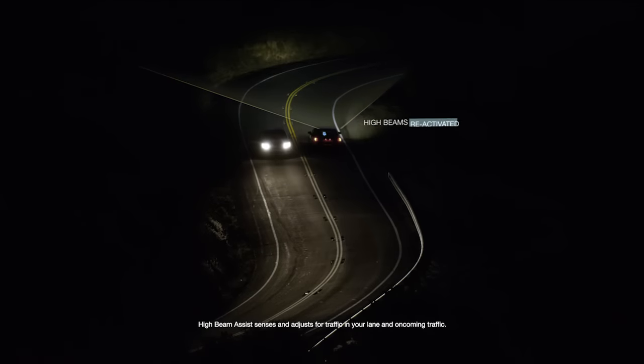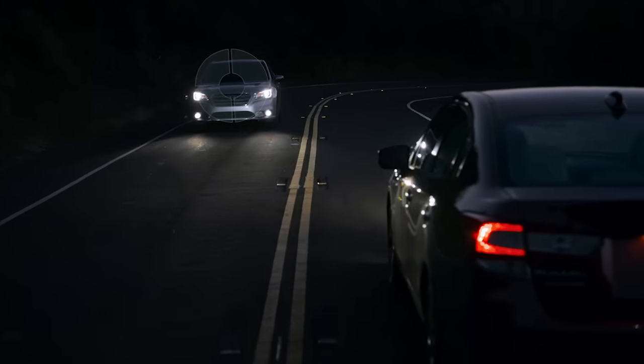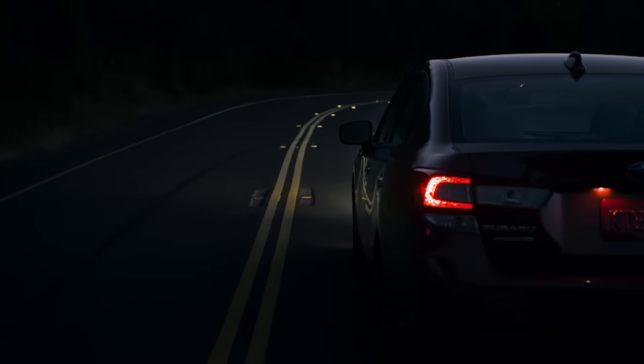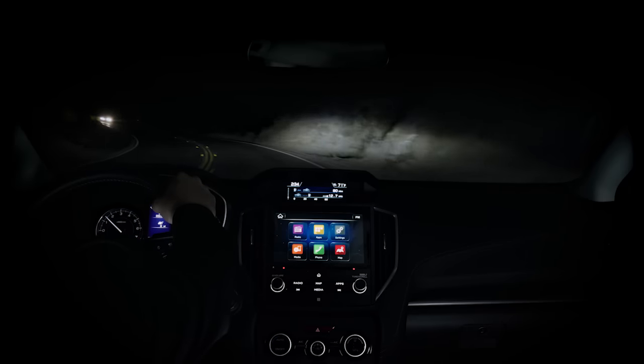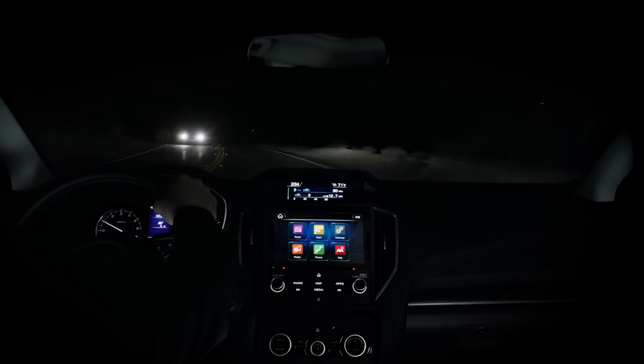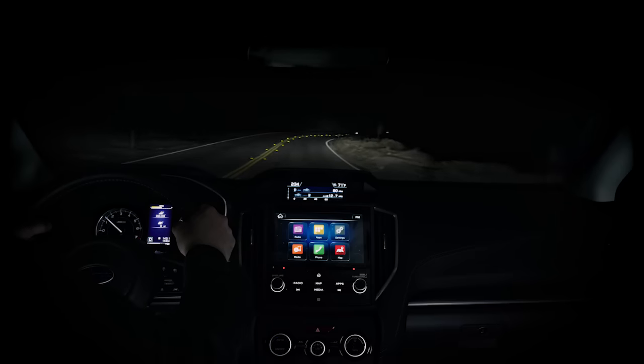It reactivates them when traffic passes. This helps give you the best night visibility possible while allowing you to keep your hands on the steering wheel. Thanks to High Beam Assist, you'll see better and drive more safely without having to constantly adjust your high beams.